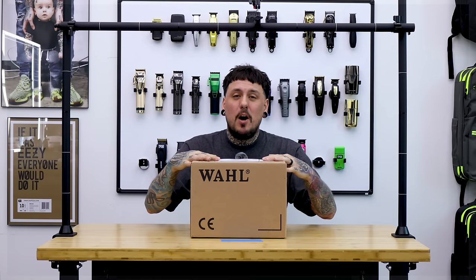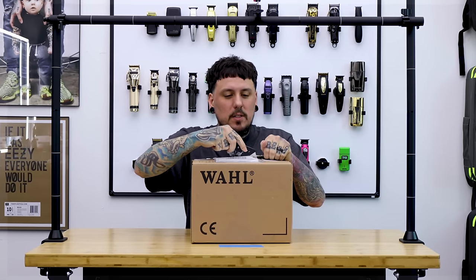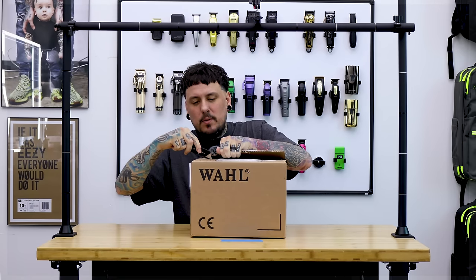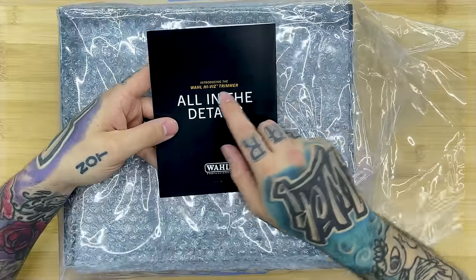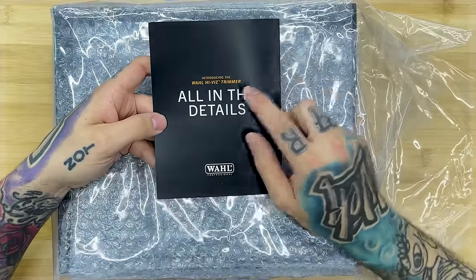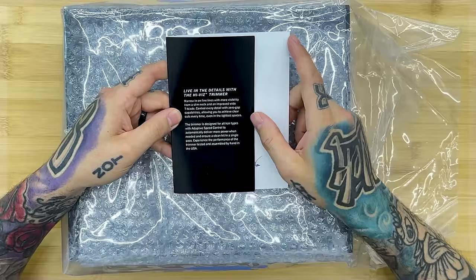Let's go ahead and open up this box and see what it is. So on top was this little pamphlet introducing the Wahl High Vis Trimmer — 'All in the details, while professional, live in the details with the High Vis Trimmer.' I'm not going to read all this; it's probably all on the box.